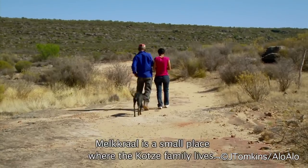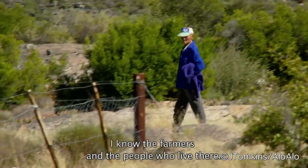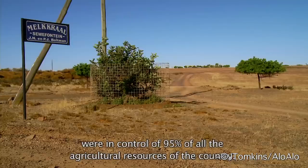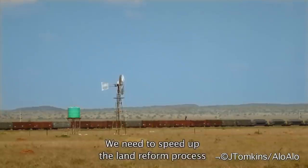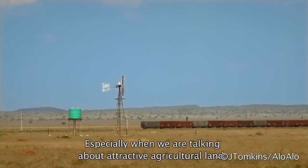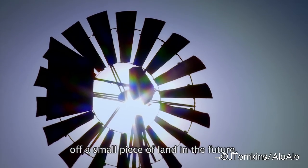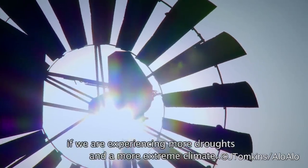Nieuwoudtville is a small place where the Kotsa family lives. I know the farmers, I know the people who have lived there, and I also know the circumstances of working with communities. Under the apartheid years, large-scale white commercial farmers were in control of 95% of all the agricultural resources of the country. We need to speed up the land reform process so that small-scale farmers can have more access to land, especially when we are talking about relatively attractive agricultural land like Rooibos tea land. It won't be easy to sustain a living off a small piece of land in the future if we experience more frequent droughts and potentially more severe and extreme climate.